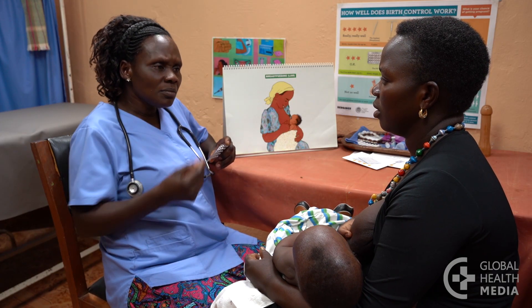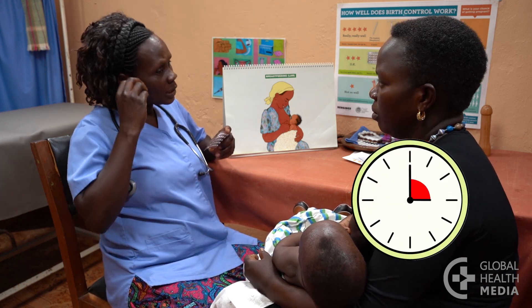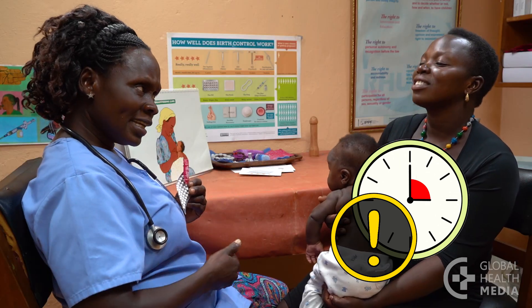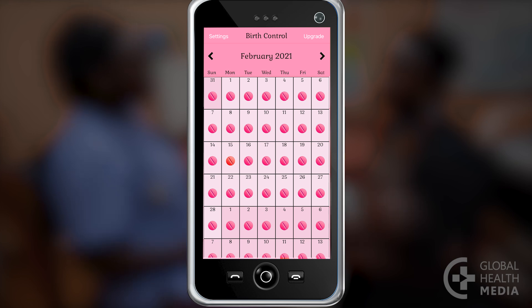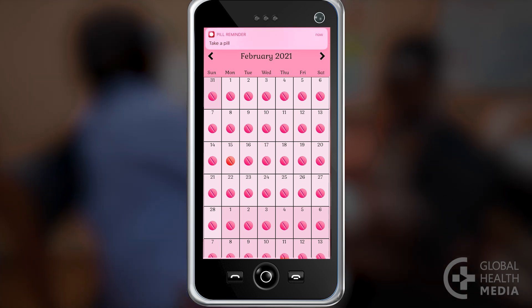Take one pill each day whether or not you have sex. It is important to take the pill at the same time every day — if you are even three hours late, this is like missing a pill and you can get pregnant. One way to remember is to take the pill at the same time as a daily activity. You can also set a reminder on your phone or use an app. When you do forget a pill — and that's common — here's what you can do.